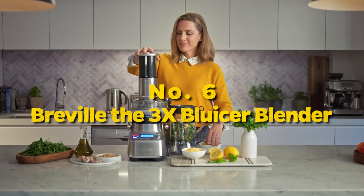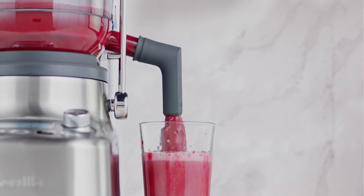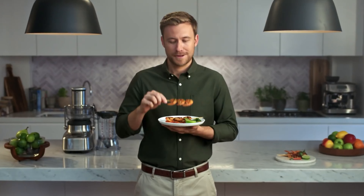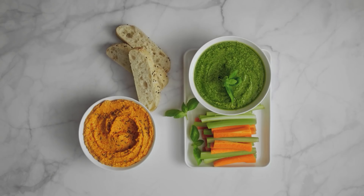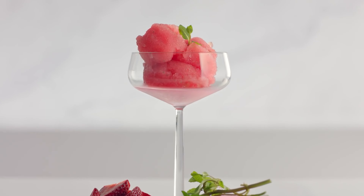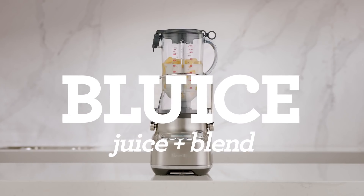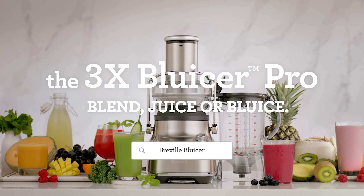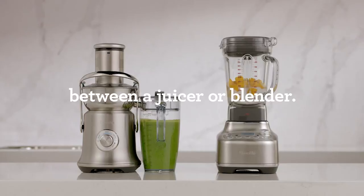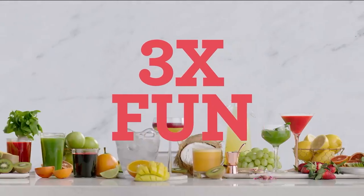Number 6: Breville Bluicer. This kitchen powerhouse seamlessly combines the functions of a blender and a juicer, offering a dynamic duo for culinary enthusiasts. The sleek design and robust build make it a stylish addition to any kitchen. Equipped with a powerful 1,000-watt motor, it effortlessly transforms fruits and vegetables into smooth, nutrient-packed juices. The 5-speed settings allow precise control, while the innovative cold-spin technology ensures minimal heat transfer, preserving the freshness and goodness of your ingredients. Cleaning up is a breeze thanks to the detachable, dishwasher-safe components.